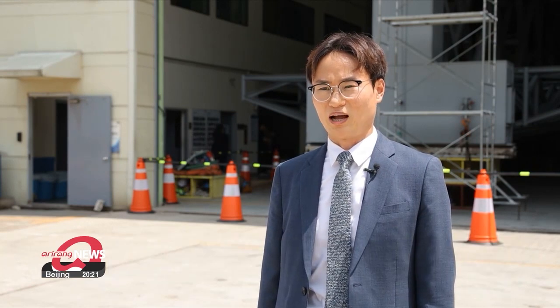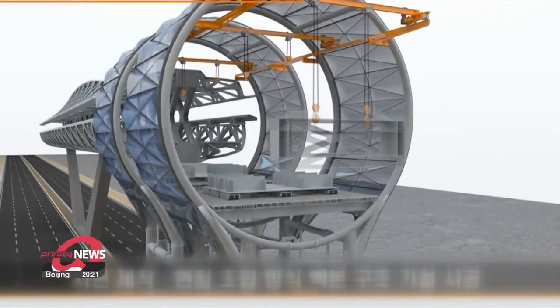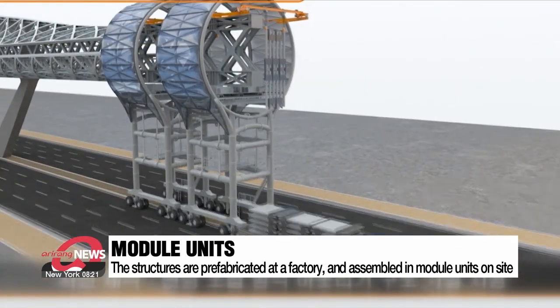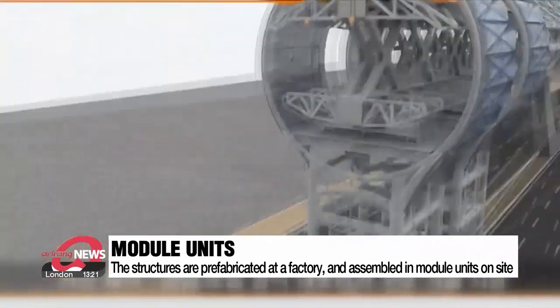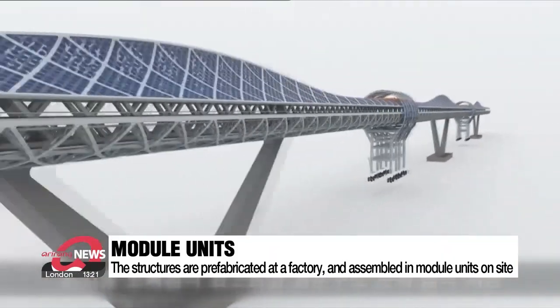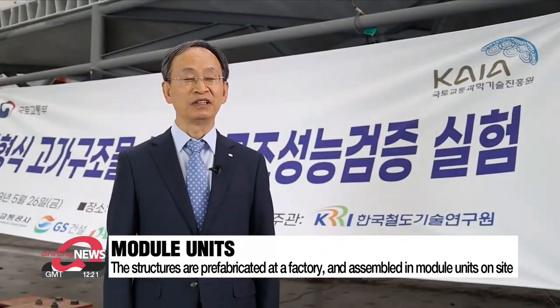The upper and lower structures can be prefabricated at a factory. This allows constructors to precisely assemble them in modular units on site with special equipment and minimize traffic congestion during construction.